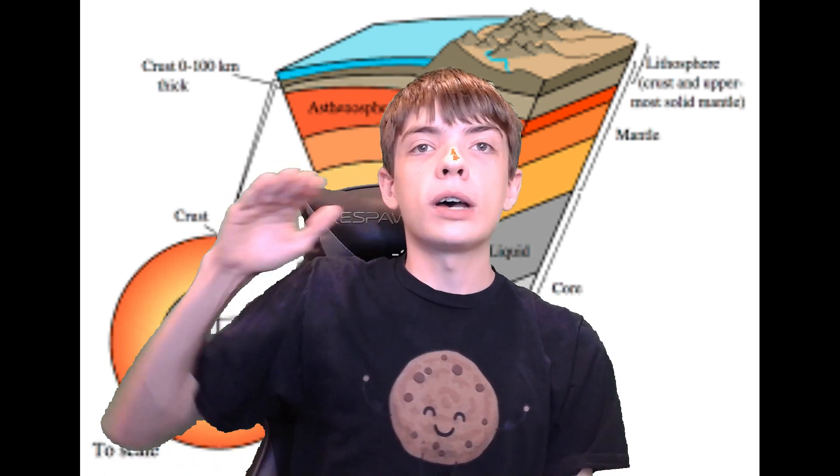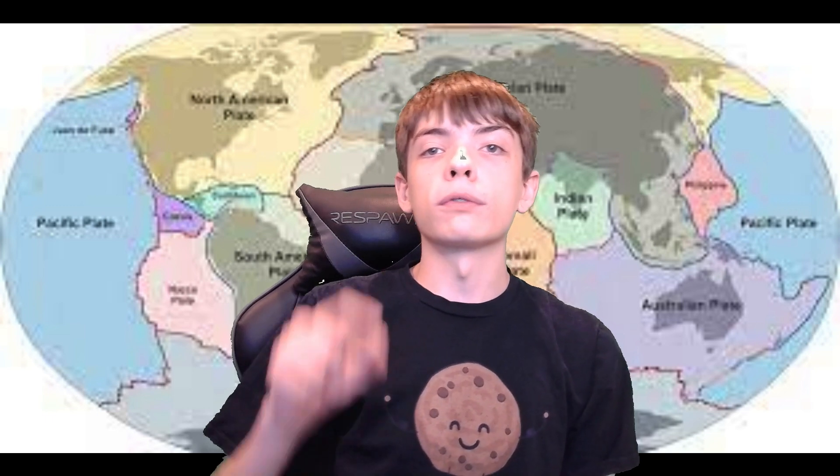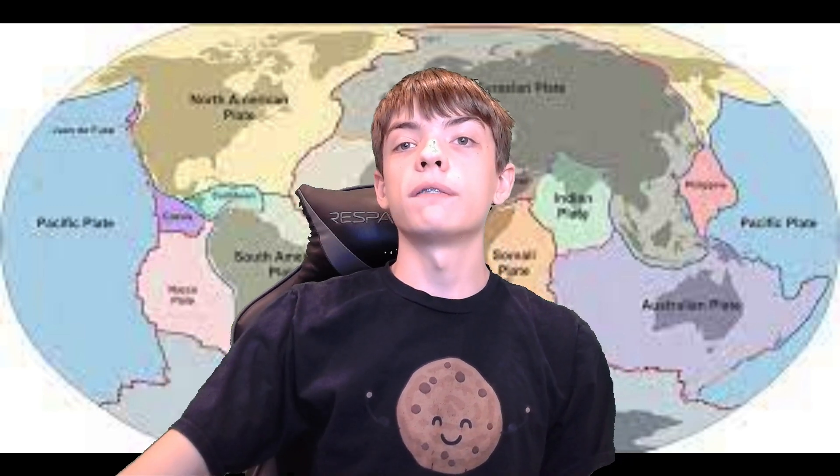Let's work our way from the top down, starting with the crust. This layer is by far the coolest and thinnest of all the layers on Earth, being only about 30 miles or 50 kilometers thick on the continents, and as thin as 5 miles or 8 kilometers thick underneath the oceans. The crust is broken into massive pieces known as tectonic plates, which float on the mantle because the crust overall is less dense. Over long periods of time, these tectonic plates move extremely slowly.